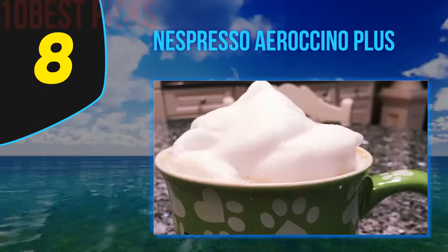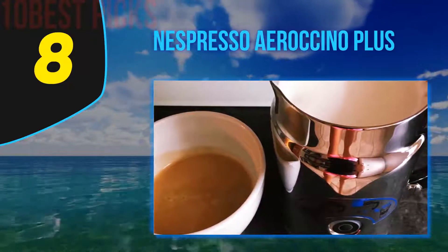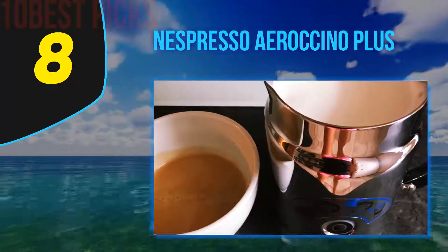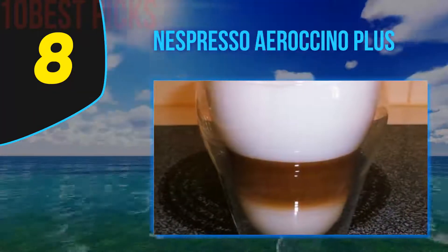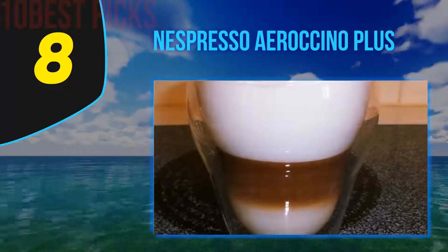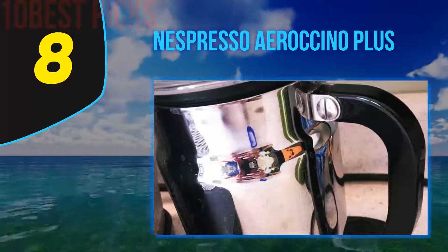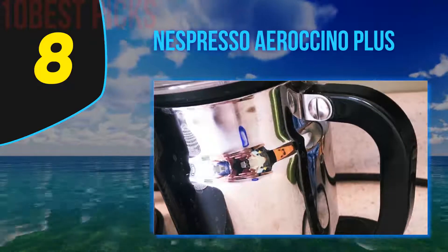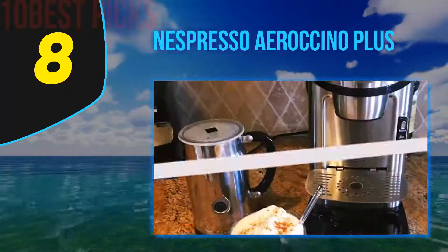Number eight on my list: the Nespresso Aeroccino Plus. What's your least favorite thing about getting coffee? Ours is waiting in the line. This frother prepares the foamiest milk in under a minute to keep you away from that dreadful waiting time. Upgraded from the previous model, this frother can accommodate about 130 milliliters of milk for frothing and 250 milliliters for warming. However, it does not have any temperature settings to control those.